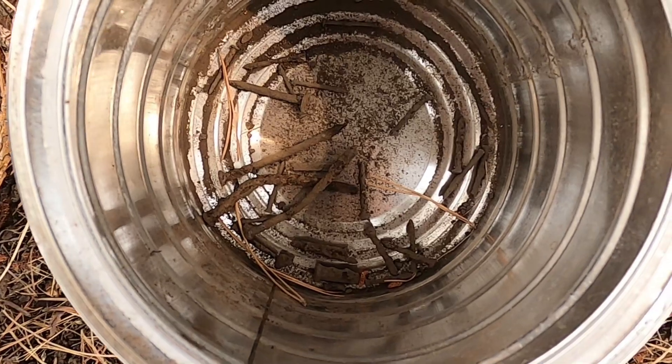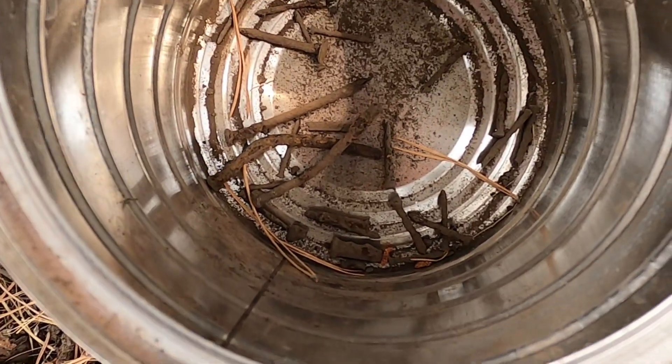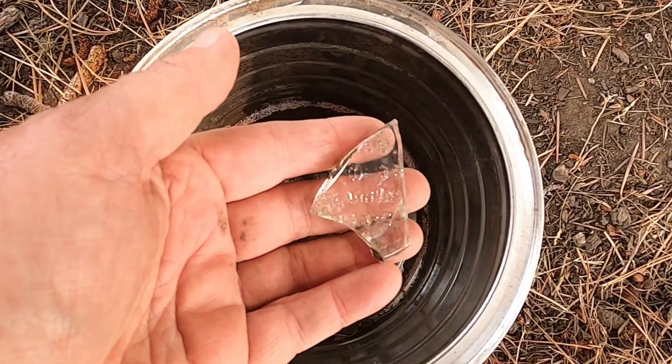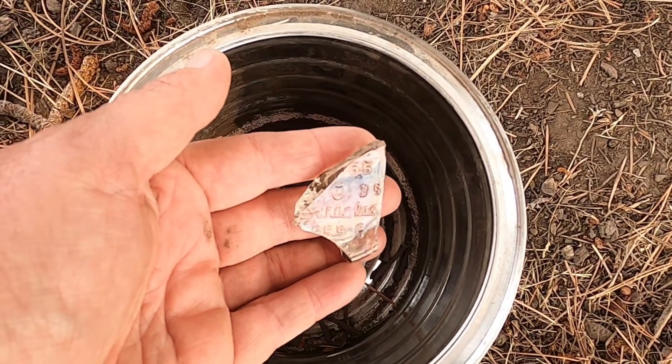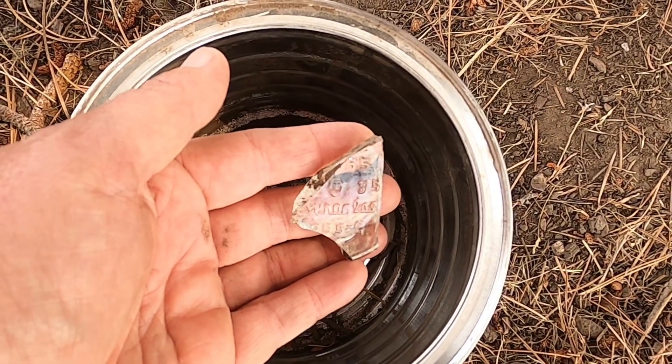So far, besides that button, I just have a bunch of nails — some are regular and there's a couple of square nails. And I got this piece of glass that has some embossing, but it doesn't look old to me. I'll check what it says — maybe you can see what it says.